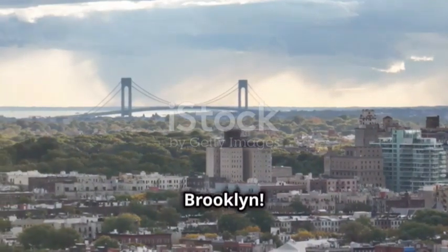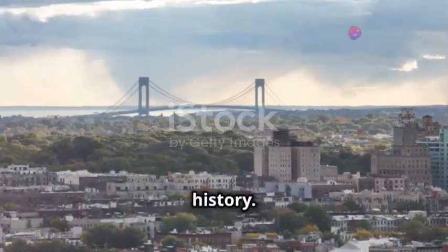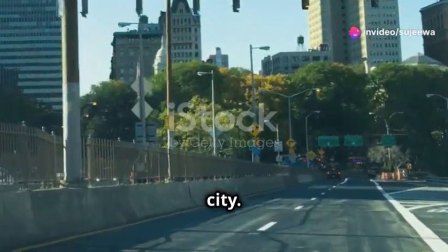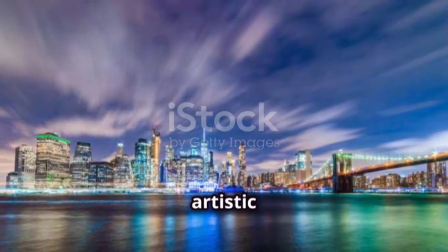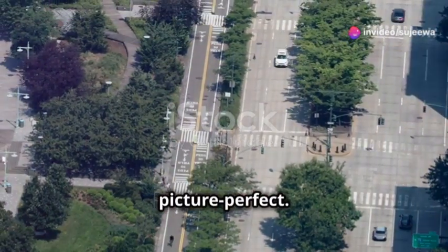We can't miss out on Brooklyn. Walk across the Brooklyn Bridge for breathtaking skyline views and a bit of history. The views of Manhattan from the bridge are simply stunning, offering a unique perspective of the city. Once you're in Brooklyn, head to Dumbo — this trendy neighbourhood is known for its cobblestone streets and artistic vibe. The view of Manhattan from here is picture perfect.